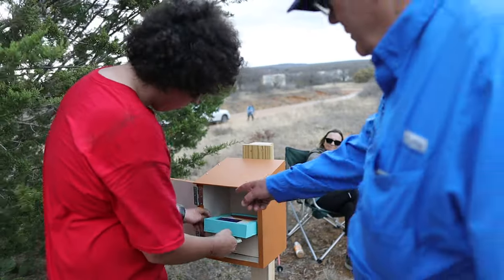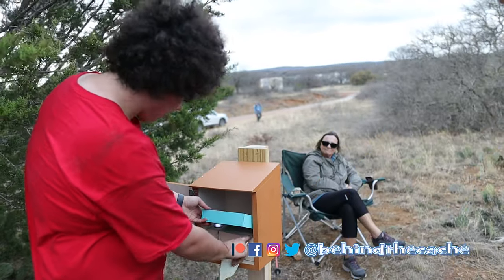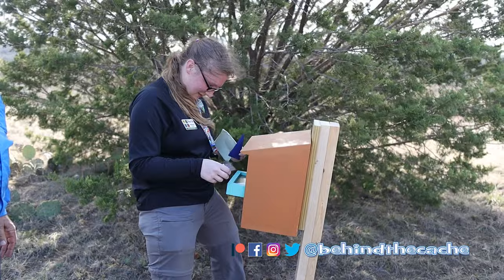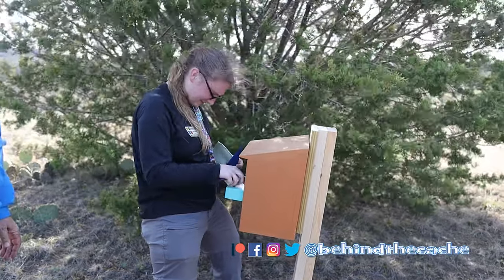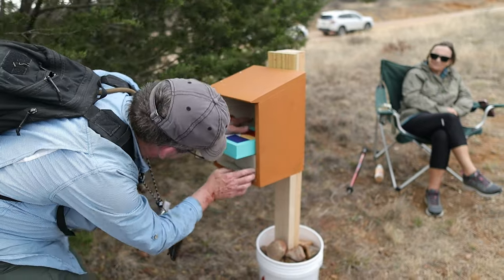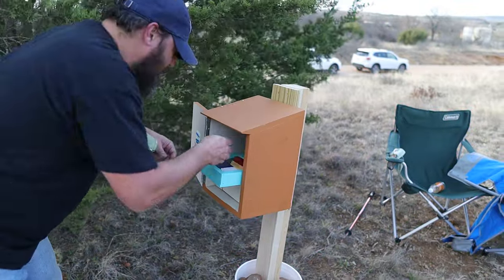It's really cool getting to see the successes and the failures as they've been doing these caches. It really makes you think about different ways you could approach these different gadgets, and maybe ways that I could even improve on the design. That's one of the things about gadget caches — there's always room for improvement. So keep doing those improvements and keep trying to come up with new concepts. It's awesome.